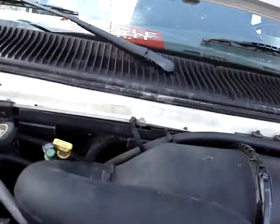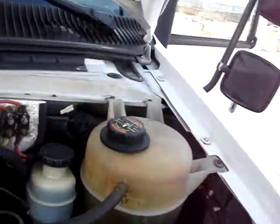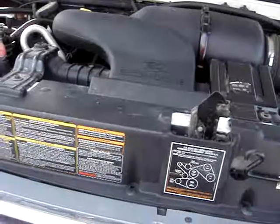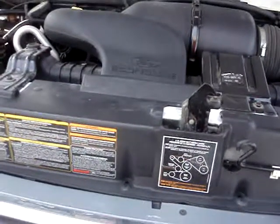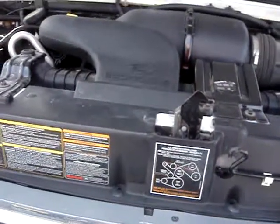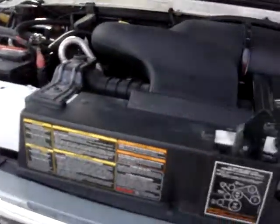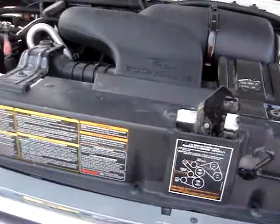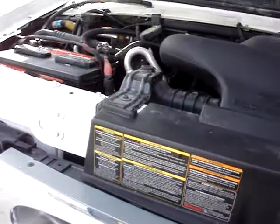I know it has a V8 in it. I don't see the sticker — sometimes it's hard to tell on these vans. I'll put it in the listing if it comes up. There it is — looks like it's a 4.2 liter. I'll check that for sure when I do the listing.